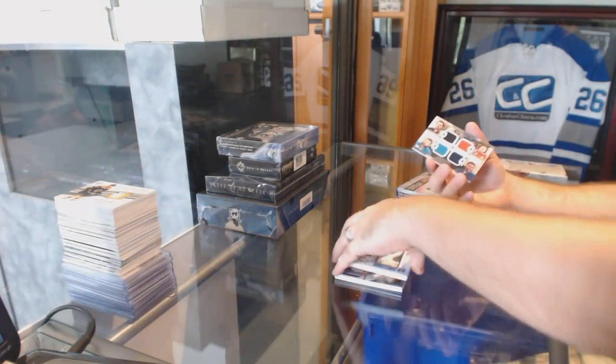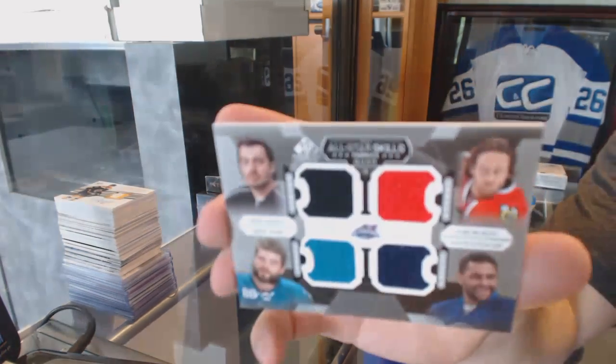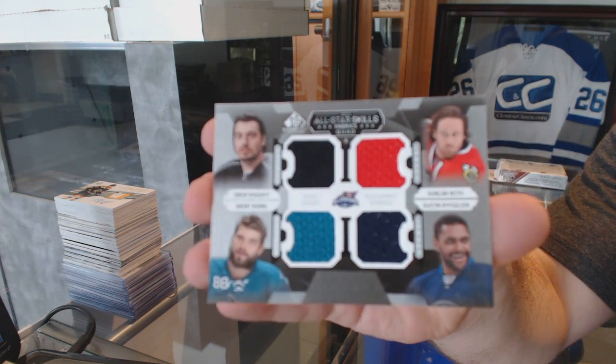And we've got a quad jersey, which will be right between L.A., Chicago, Winnipeg, and San Jose — Burns, Bufflin, Keith, and Doughty.